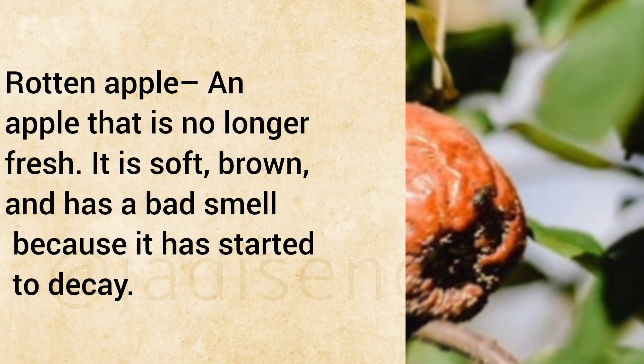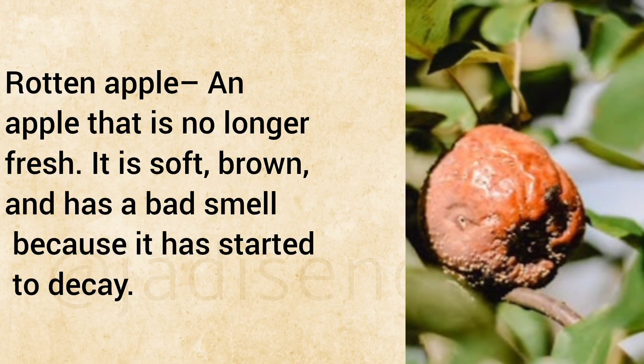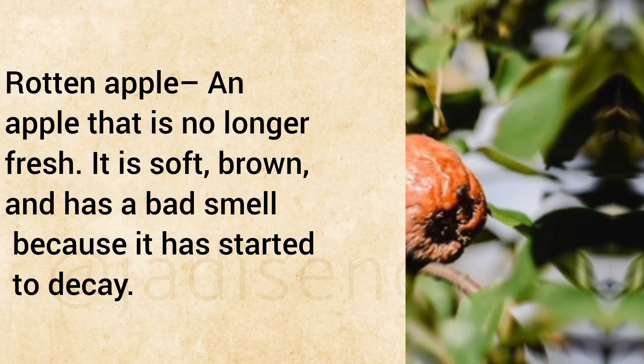Rotten Apple: An apple that is no longer fresh. It is soft, brown, and has a bad smell because it has started to decay.